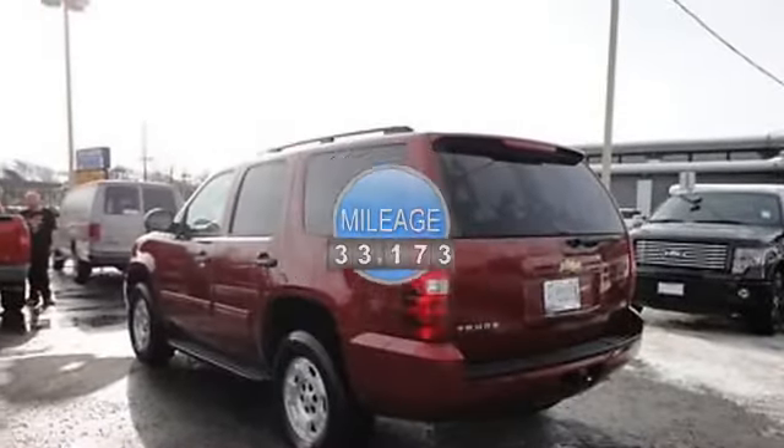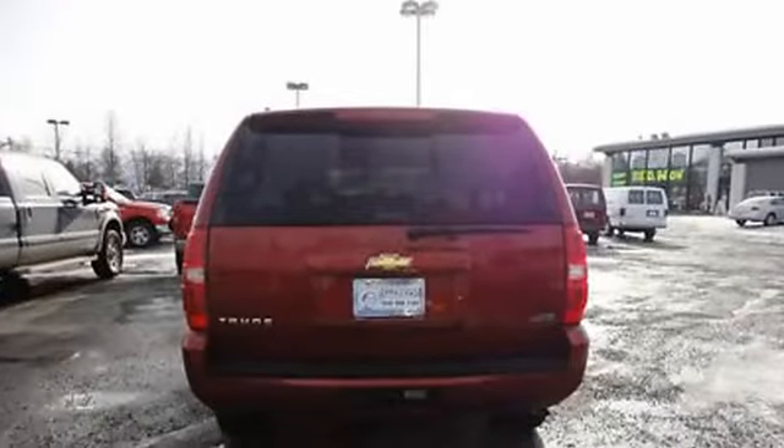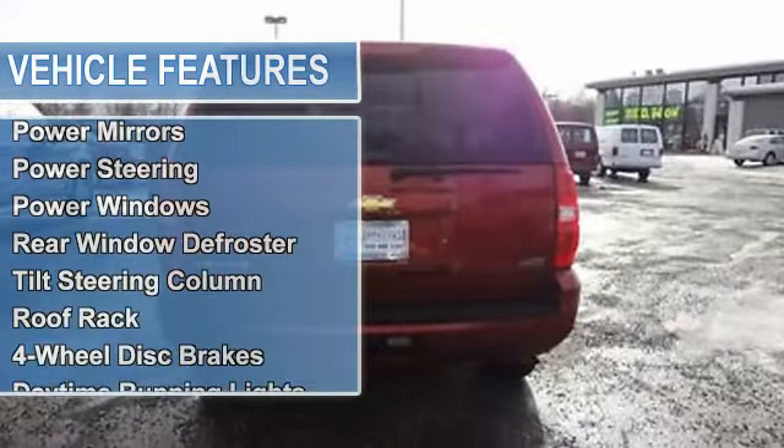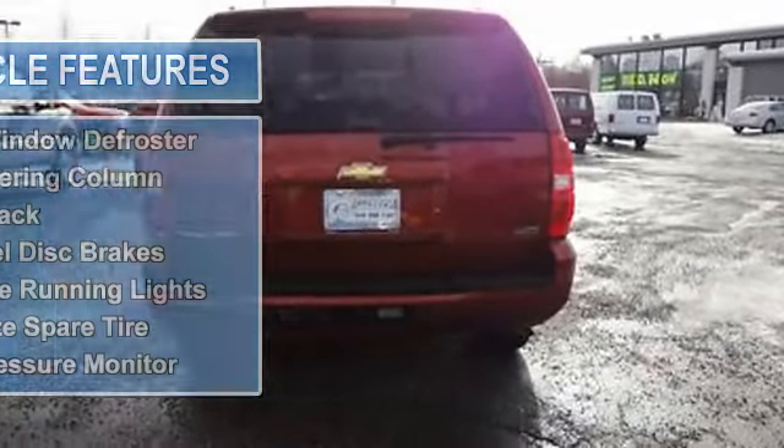Auto dimming rearview mirror, cruise control, power door locks, power mirrors, power steering, power windows, rear window defroster, tilt steering column.